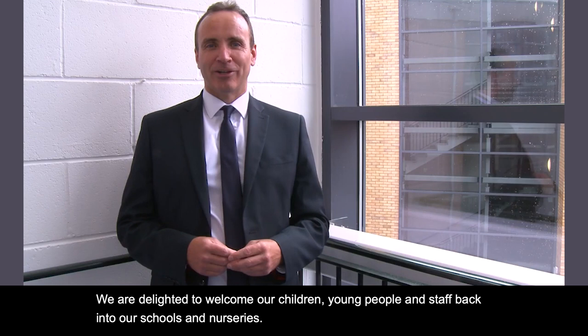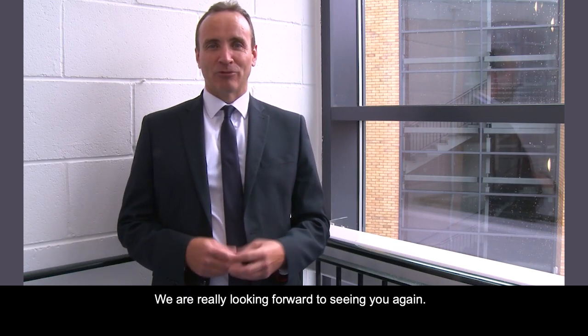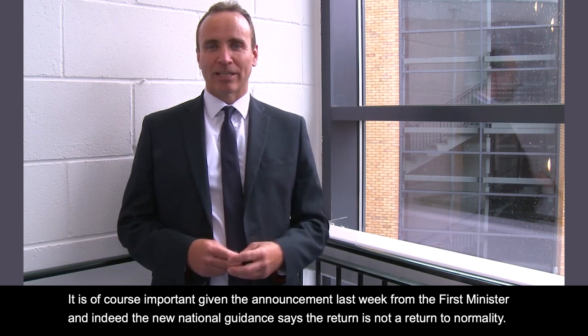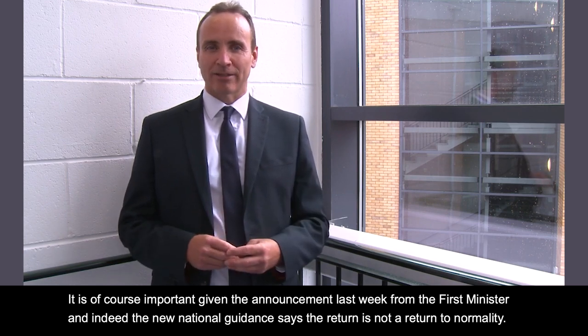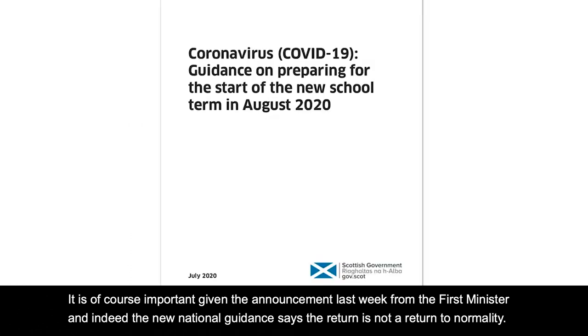We are delighted to welcome our children, young people and staff back into our schools and nurseries. We are really looking forward to seeing you again. It is of course important, given the announcement last week from the First Minister and indeed the new national guidance, that the return isn't a return to normality.